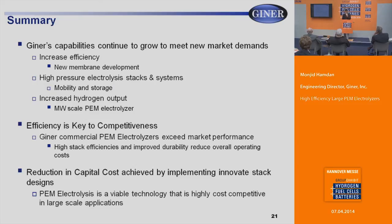In summary, our capabilities continue to grow to meet new market demands. We've increased membrane efficiency with new membrane development and developed new electrolysis stacks and systems for high-pressure applications to meet mobility and storage markets. We're increasing hydrogen output to megawatt scale for renewable energy markets. Efficiency will always be key to competitiveness, especially for larger megawatt systems, and reduction in capital costs will also be required. PEM electrolysis is a very viable technology that will be highly efficient in large-scale markets. Thank you.